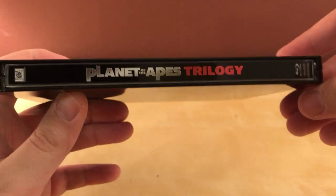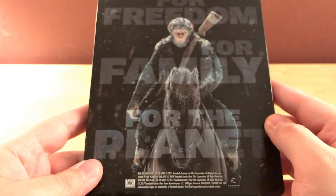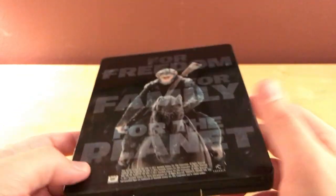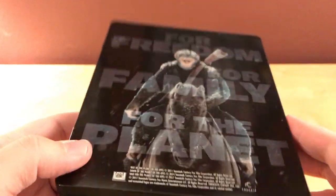There's the spine, and there's the back — 'For freedom, for family, for the planet' — and there's the notes and stuff: 2011, 14, and 17. I still remember when this movie came out, I thought it looked stupid. I couldn't believe they were making these again, they were gonna be dumb. Then I watched it and I was blown away. The mocap work was amazing and Andy Serkis was fantastic.